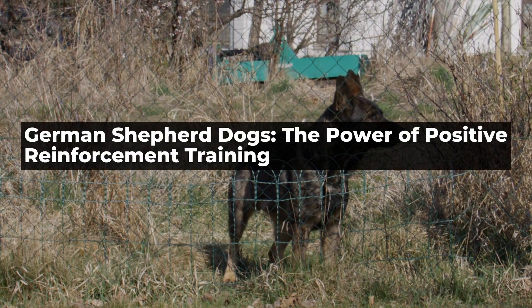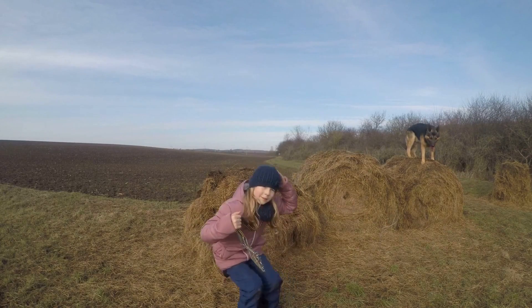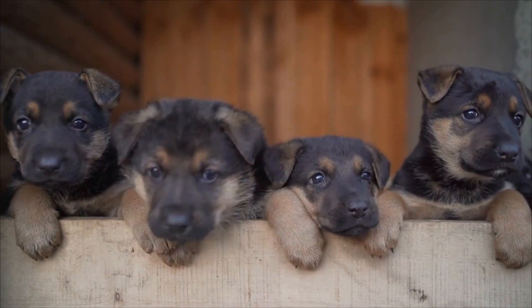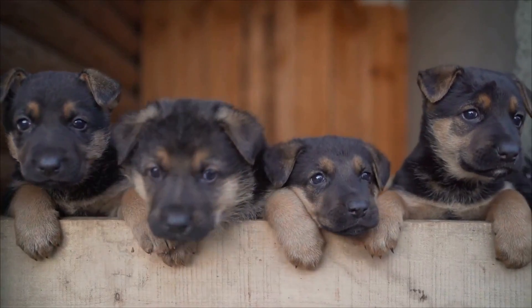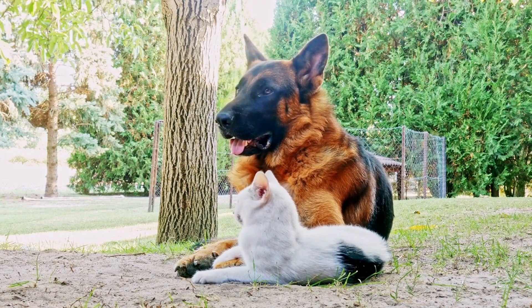German Shepherd Dogs: The Power of Positive Reinforcement Training. German Shepherd Dogs are one of the most popular breeds in the world, and for good reason — they are intelligent, loyal, and highly trainable. However, training a German Shepherd can be a challenge, especially if you take the wrong approach. One training method that has shown tremendous results with this breed is positive reinforcement training.